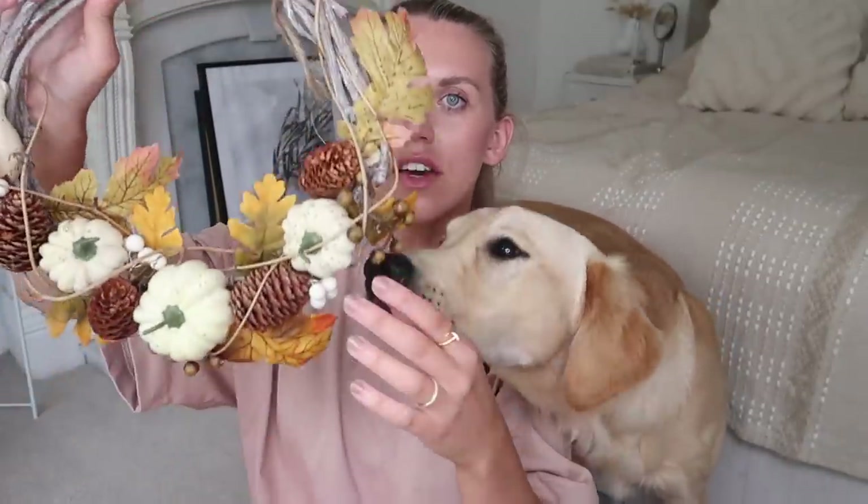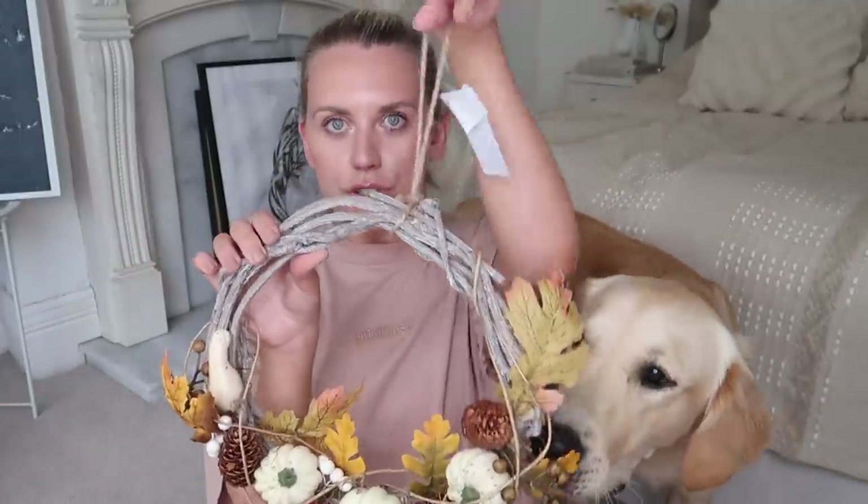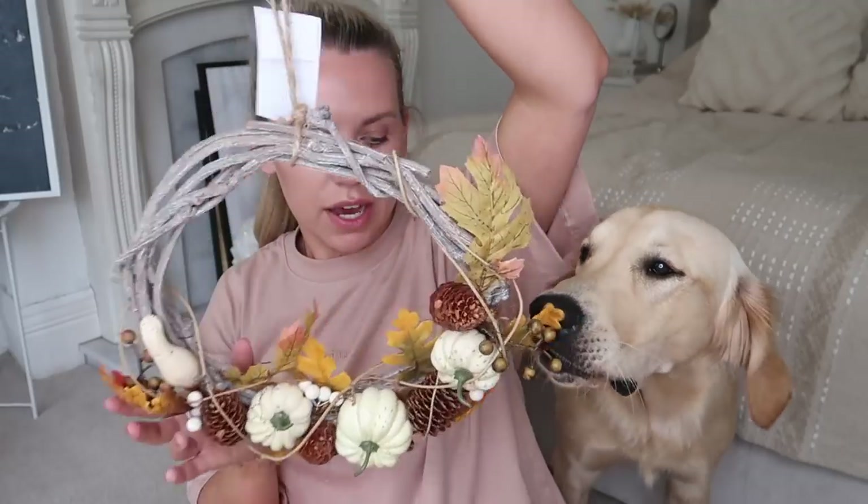Then I have an autumnal wreath — this one was £6.99. I liked how subtle it was: half of it is twig, the other half has a bit of foliage and little white pumpkins. I thought it would look nice on our front door. It's probably a bit too early to put it all out just yet, but there's no harm in buying early because last year Home Sense had one stock of stuff and once it sold out, that was it.